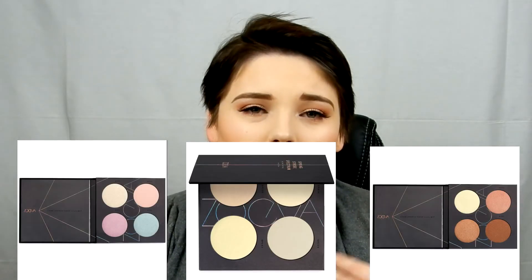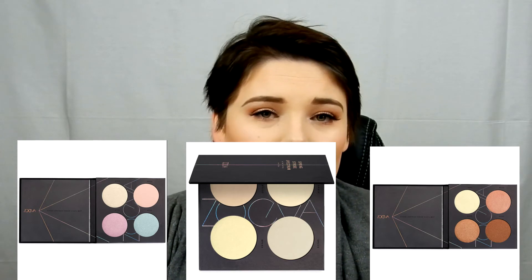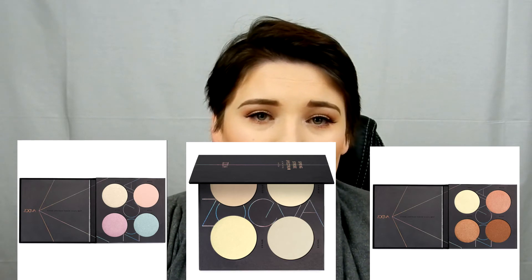Another brand I don't talk about as often as I should is Zoeva, and they are coming out with a huge new launch — they are launching their own strobing palettes. They're coming out with Winter Strobe, Spring Strobe, and Summer Strobe. Each contains four highlighters, so they're pretty similar to a glow kit, with different shades in each palette. They're all available online and I believe in Douglas, though I'll link their shop below just in case.